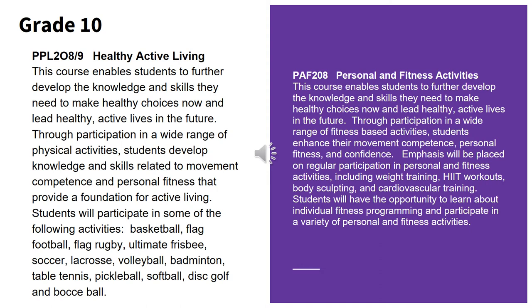We currently offer two courses to our Grade 10 students. Males can take the Healthy Active Living course in Grade 10, which is very similar to the Grade 9 course, focusing more on skill and strategy in many of the sports played in Grade 9. Girls can choose between Healthy Active Living or Personal and Fitness Activities. The fitness course enables students to further develop knowledge and skills for healthy active lives, through fitness-based activities enhancing movement competence, personal fitness and confidence. Emphasis is placed on weight training, HIIT workouts, body sculpting, and cardiovascular training, with opportunities to learn about individual fitness programming.